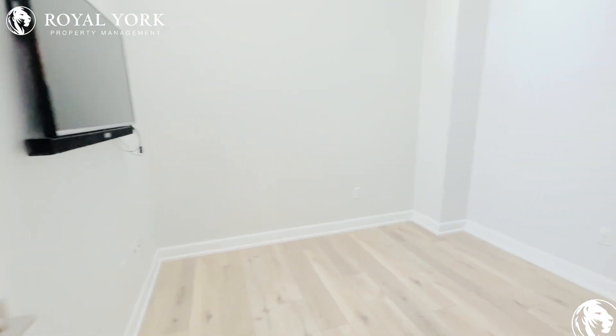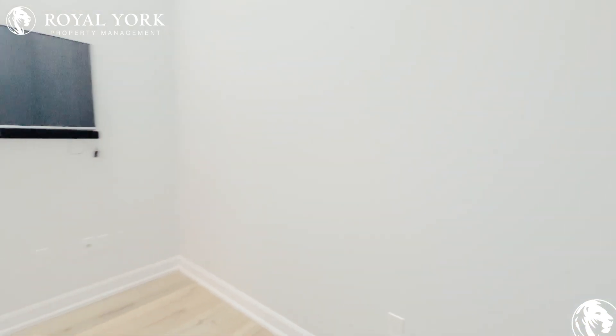And this will be the second bedroom. Another beautiful bedroom here that can fit a double-sized bed.